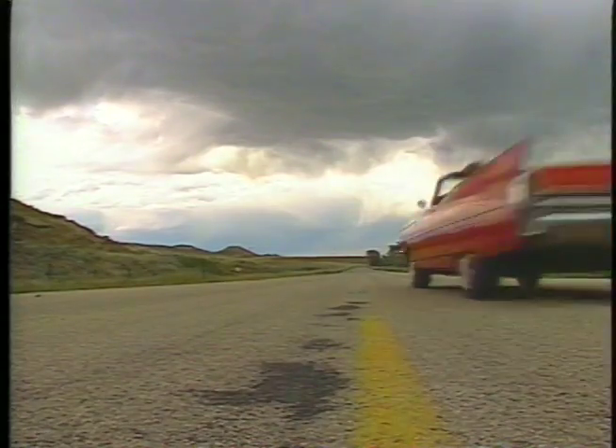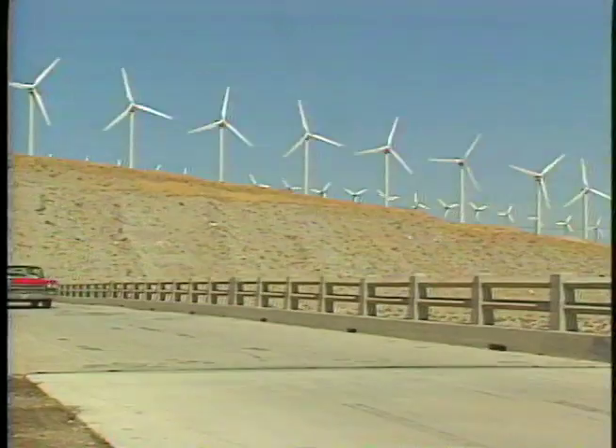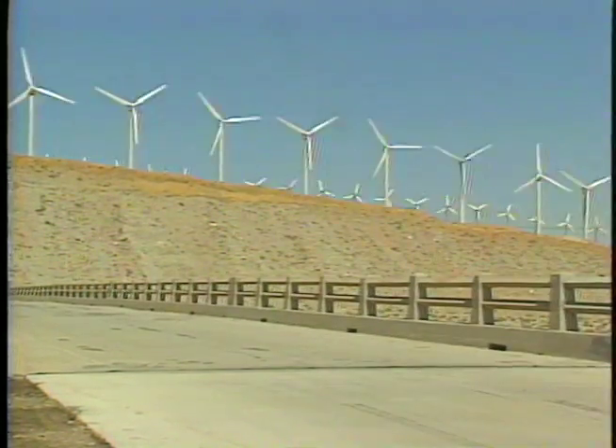Several years ago, I drove my red Cadillac across the country in search of unusual monuments, landmarks, museums, roadside attractions — places that celebrate the uniqueness of the experience Americana.